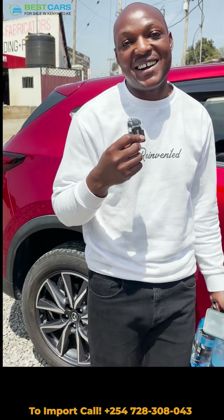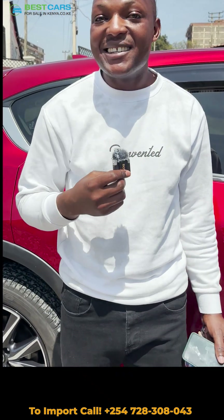It's even better looking than a Toyota Harrier. This car is hot. Mazda is doing an amazing job.